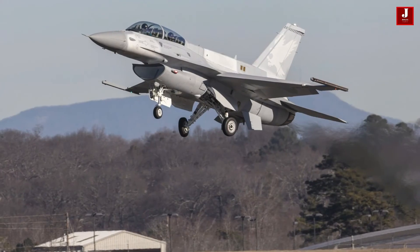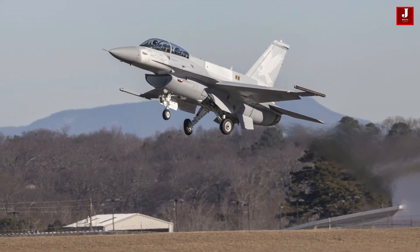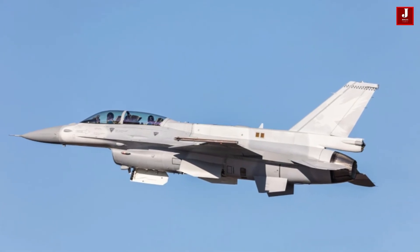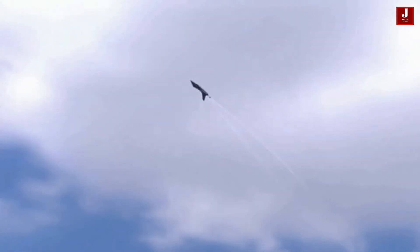The Rafale is generally considered to be more expensive than the F-16 Block 70. This is primarily due to the Rafale's advanced features and capabilities, such as its advanced electronic warfare and avionics systems, as well as its superior weapons and sensor suite.